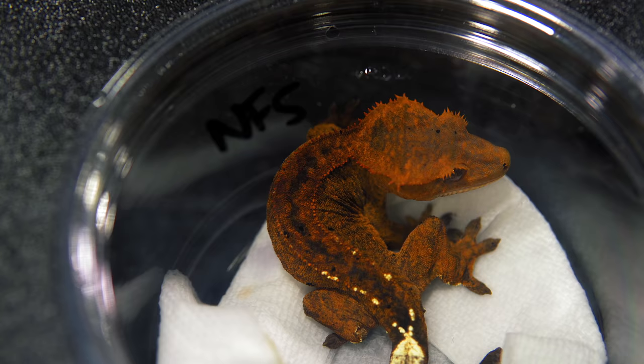We're Treehouse Geckos, out of Allen, Texas. Awesome, and you guys specialize in — I'm guessing — rhacodactylus or New Caledonian species? Yes, just the crested geckos right now.